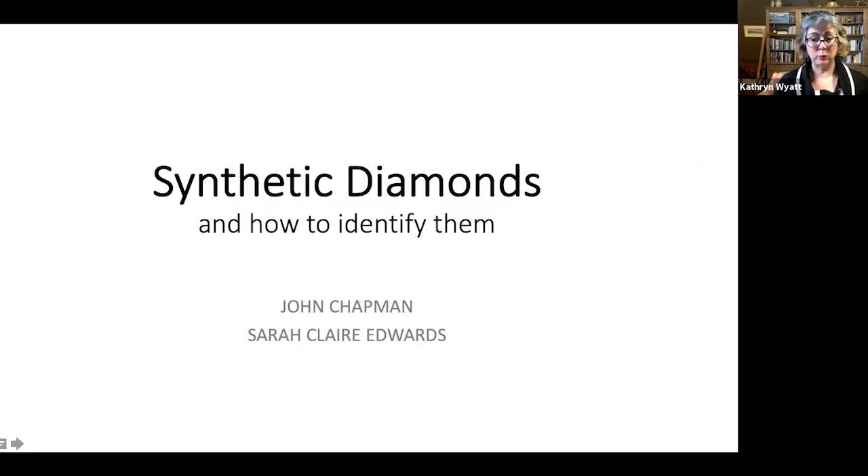Welcome to the GAA's fifth webinar on synthetic diamonds. We'll have a presentation for about 45 minutes, then a poll with questions about synthetic diamonds, followed by Q&A. I'd like to introduce Sarah Clare Edwards, one of the most recognised valuers in WA, who recently valued the Perth Mint Pink Argyle Collection. John Chapman has been with Rio Tinto for over 30 years and recently retired to start his own business with synthetic diamond identification equipment. His specialty is optics.